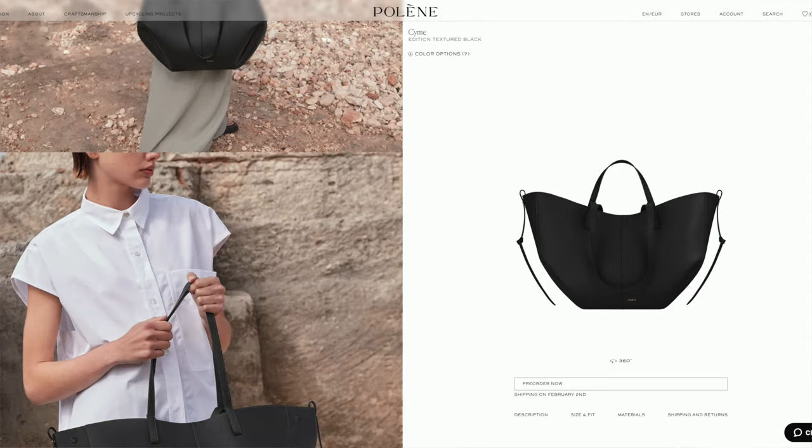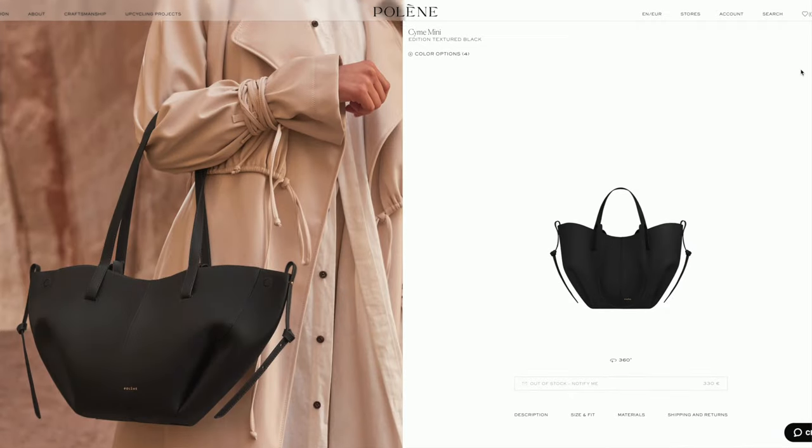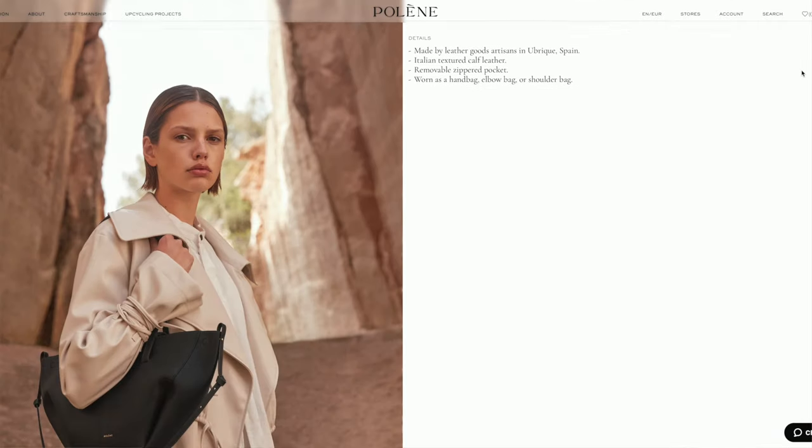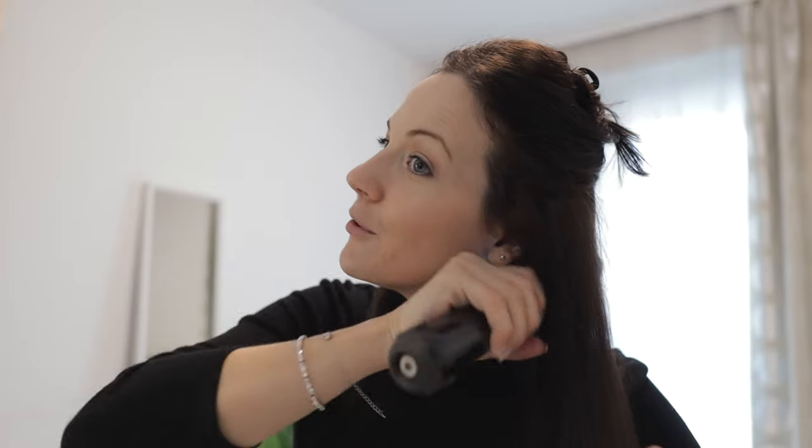When we came home, I actually ordered the Polène Mini and the Polène Regular because I'm not sure which size to get. I decided to order both and then decide once I see them in person, because I really want to find a ten. I had to pre-order them as they're not in stock — they're sending the bags out on the 29th of February, so I'll have to wait for a while, but I'm still very excited.